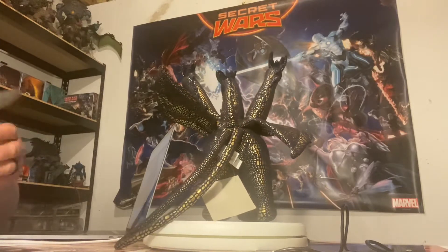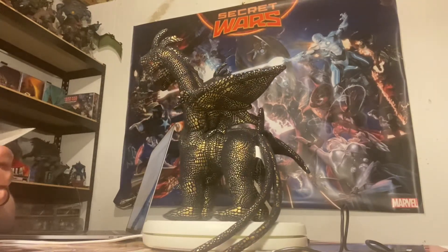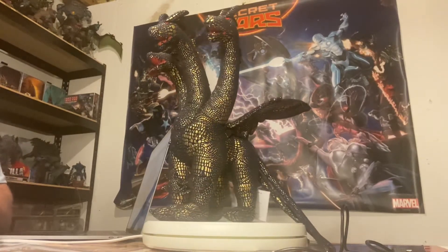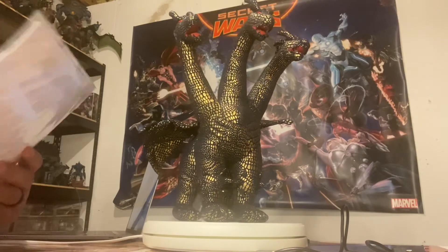Hey everybody. Just wanted to do a quick little figure spotlight or collector spotlight. And this is a prototype figure that I actually have — it's of the Toy Vault Kaiser Ghidorah.